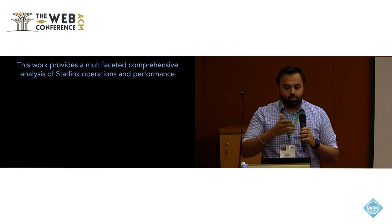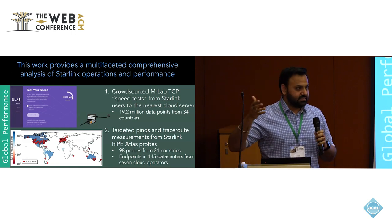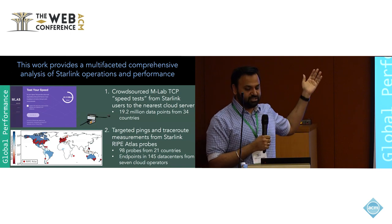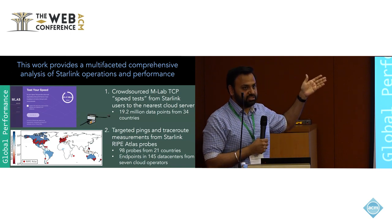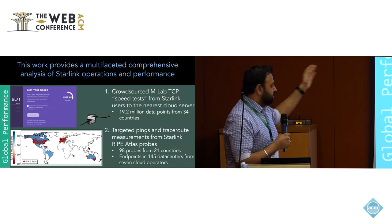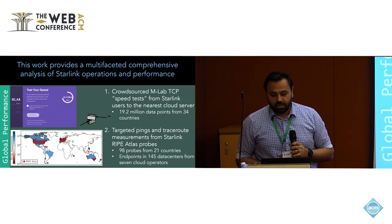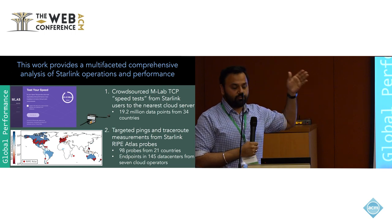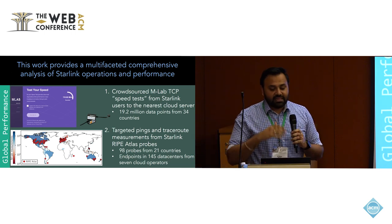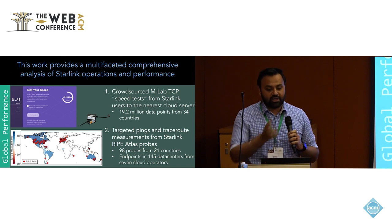In this work, we aim to provide the first comprehensive multi-faceted analysis of Starlink, understanding how internal operations and management decisions impact end-to-end global performance. We do this three ways. First, we conduct global performance measurements using two datasets: Measurement Lab speed tests — open source, owned by Google — giving us 19.2 million data points from Starlink users across approximately 34 countries, covering 70 to 80 percent of Starlink's coverage. We also do active measurements over 98 RIPE Atlas probes deployed in 21 countries, retrofitted with Starlink connections, enabling trace routes and pings to understand ground station availability, bent-pipe latencies, and inter-satellite link metrics.